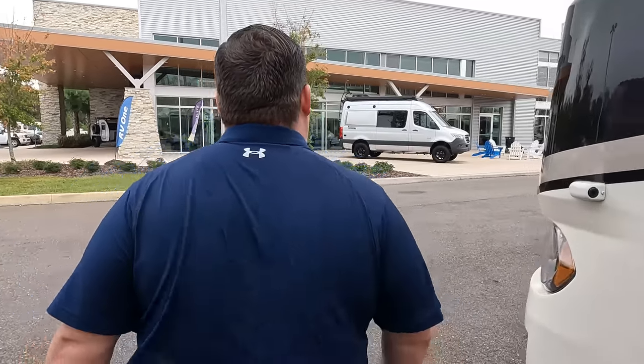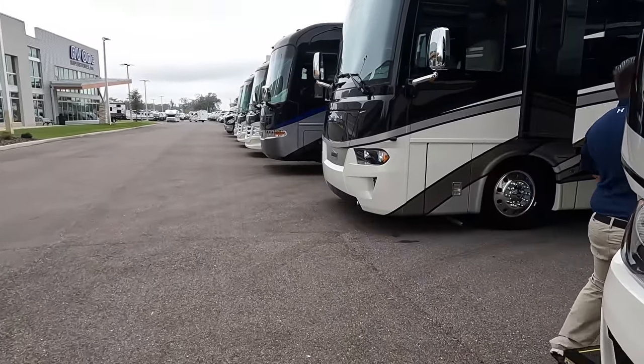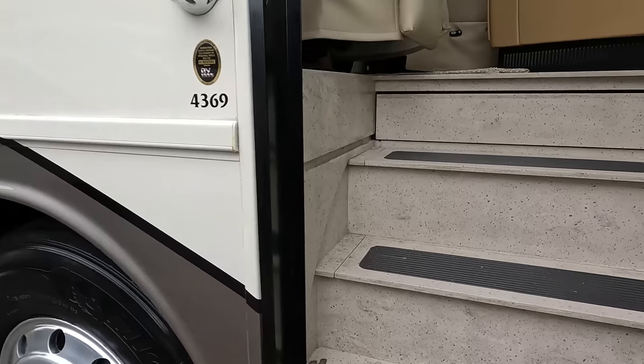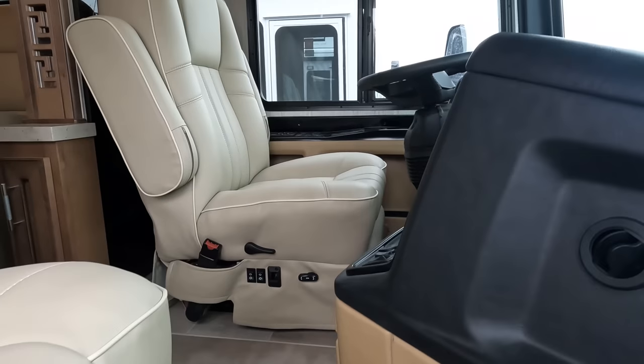Andrea, the outside of the Vantana looks great, but the inside looks even better. Let's go take a look. And don't forget the cargo carrying capacity — 8,608 pounds.